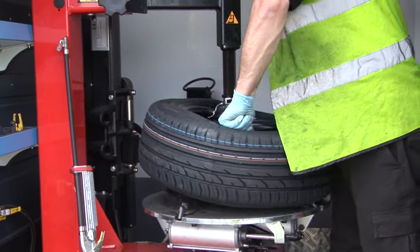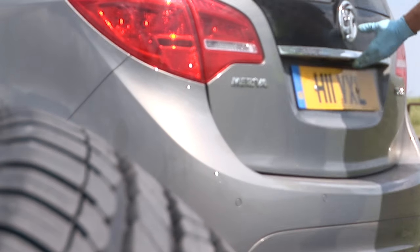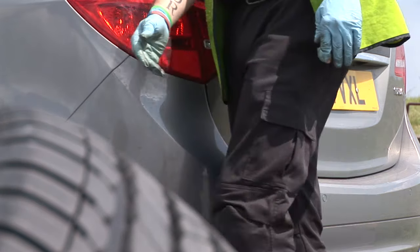Tyres are the only part of your car that are in contact with the road. So rather than cutting corners with budget tyres, we'd recommend shopping around for the best prices on a decent set.